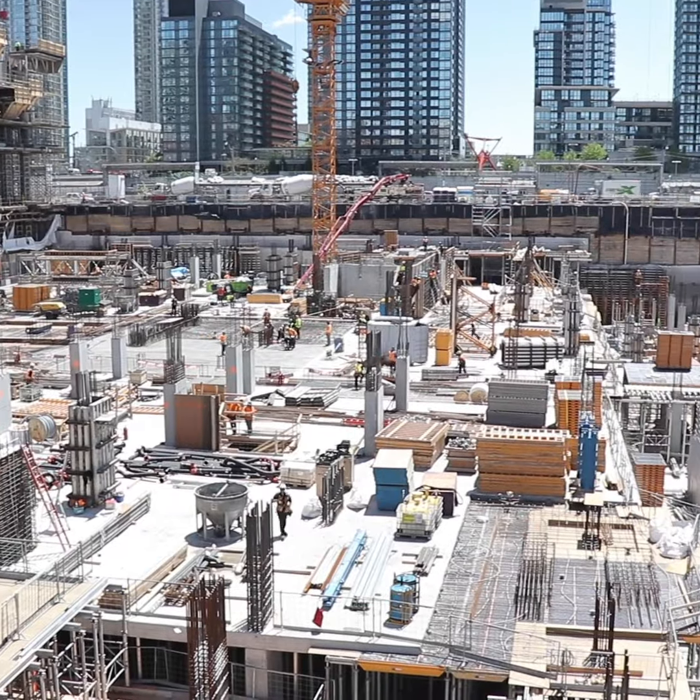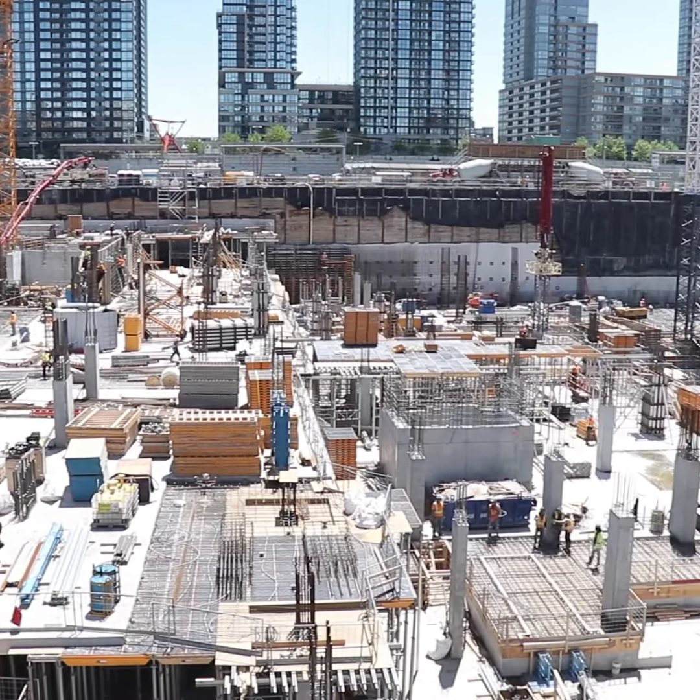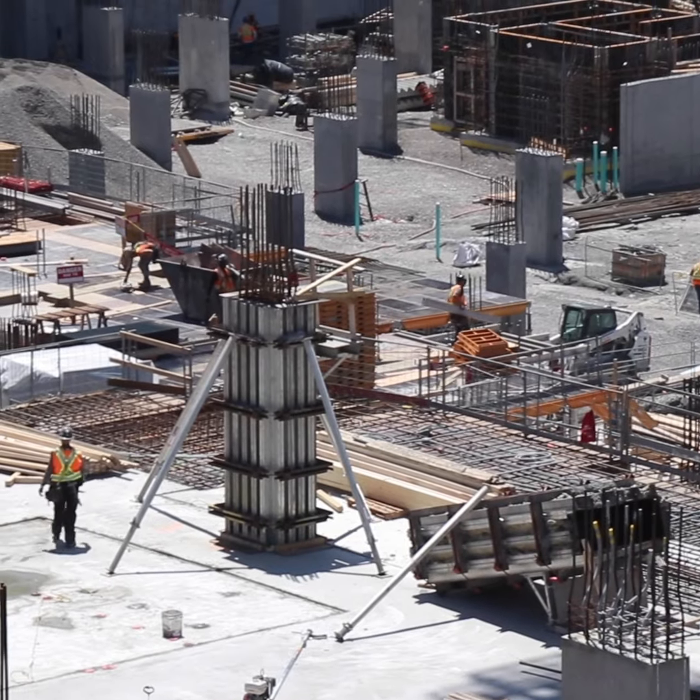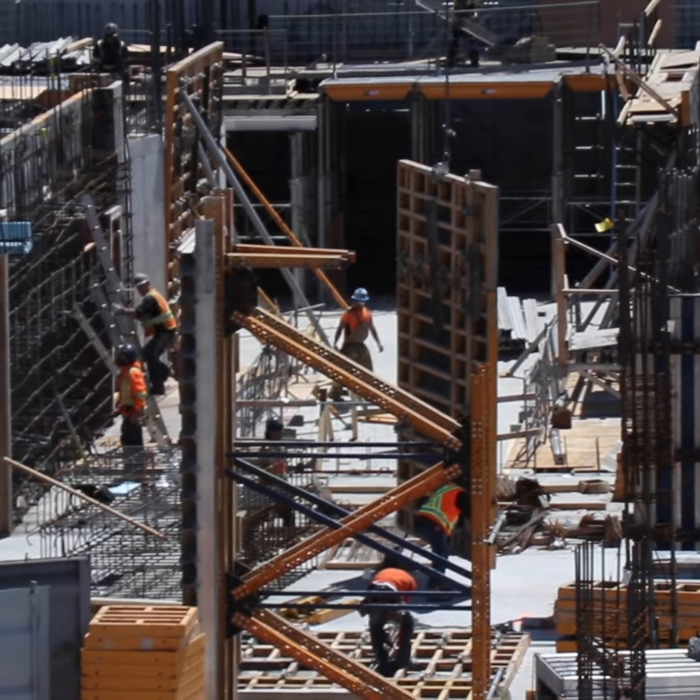The construction site here is close to eight acres, and what you're looking at right now is the building of the basic infrastructure of the buildings that will exist here. There are going to be seven buildings in total — six residential and one office space.